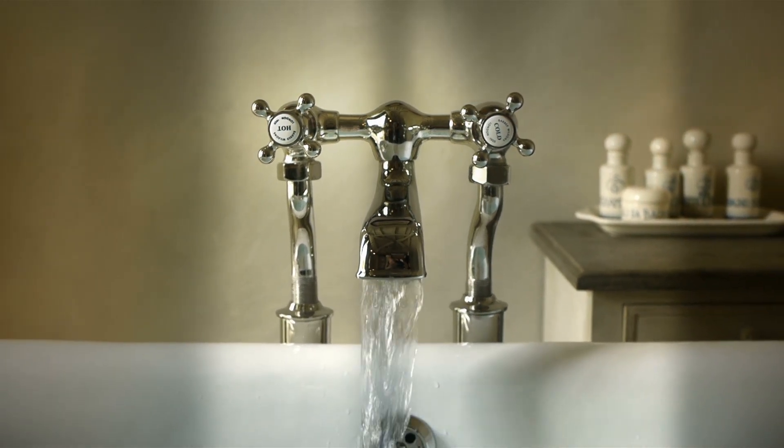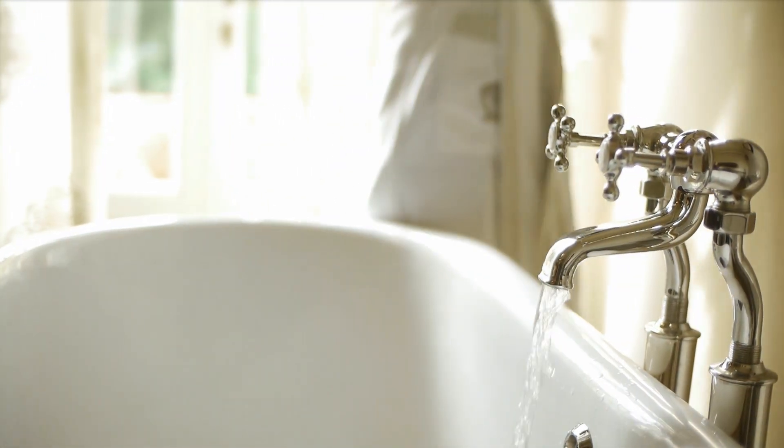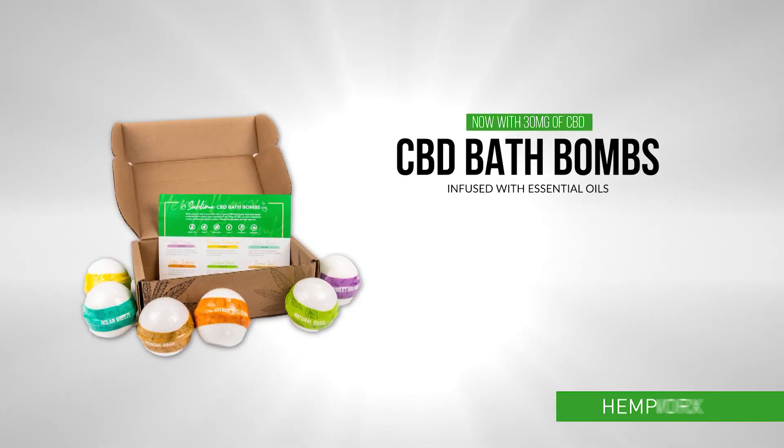Wash away the stress of your day in pure bliss. Creating your own oasis is as easy as taking a bath. Simply fill the tub and drop in a sublime CBD bath bomb from Hempworks, available in six indulgent varieties.